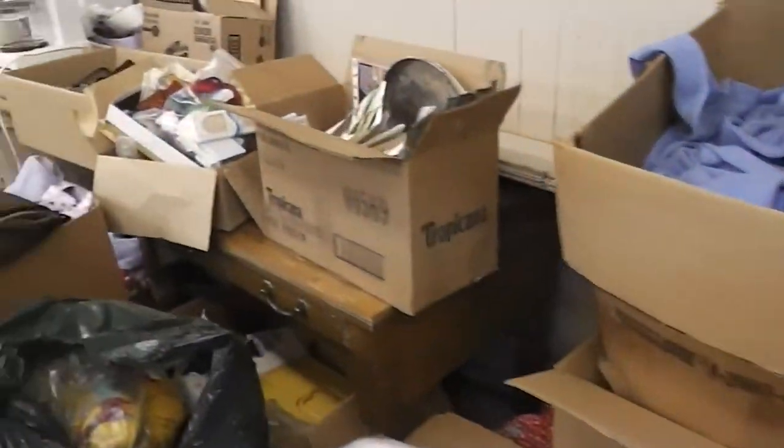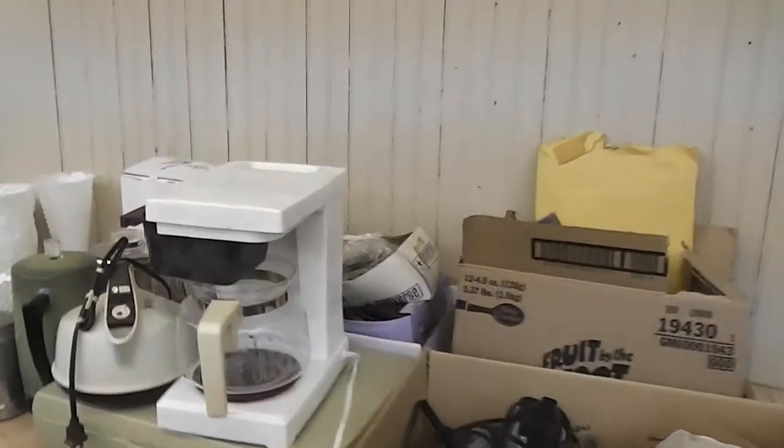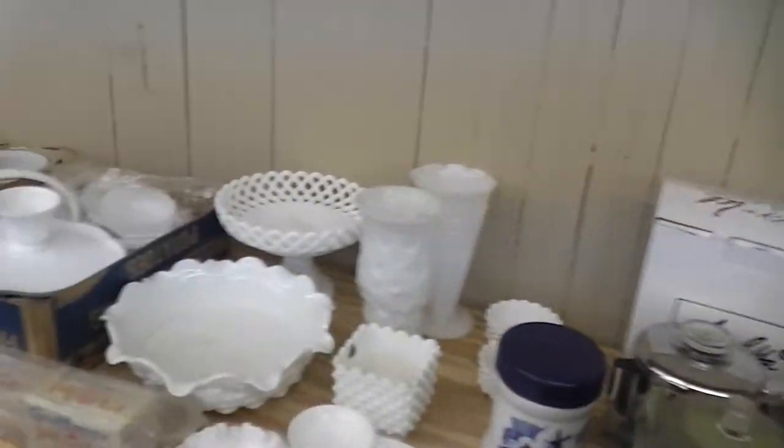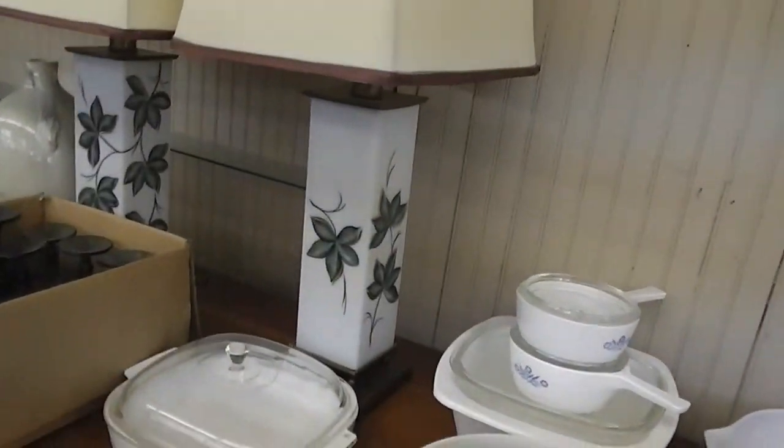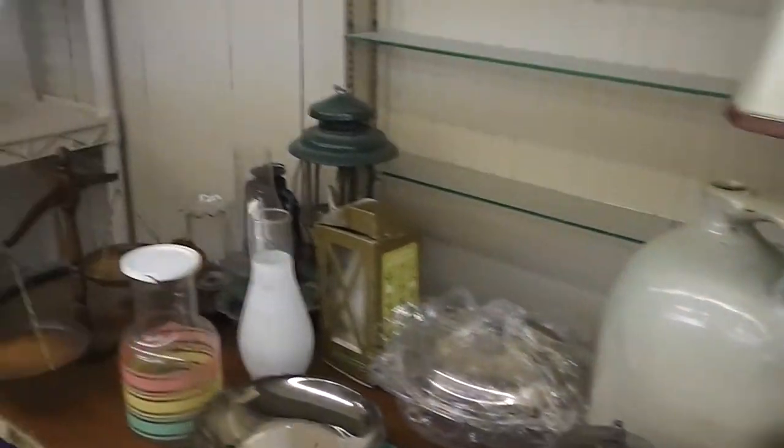We have sewing items. We have a Singer sewing cabinet with the sewing machine. We have a coffee maker. We have coffee warmers and percolators. We have white glass. We have brand new Pyrex bowls. We have lamps. We have silver plate. We have crocks and earthenware.